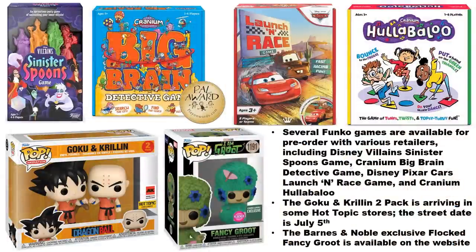Some Funko games are available for pre-order with various retailers: the Disney Villains Sinister Spoons game, the Cranium Big Brain Detective game, the Disney Pixar Cars Launch and Race game, and the Cranium Hullabaloo game. The Goku and Krillin two-pack is already arriving in some Hot Topic stores — the official street date is July 5th, but don't be surprised if you see it around already.